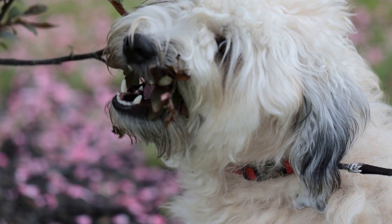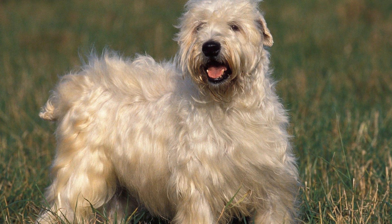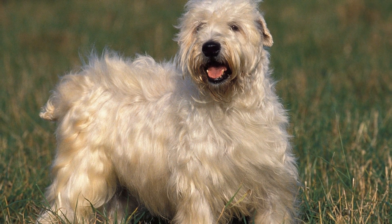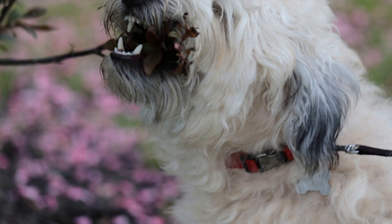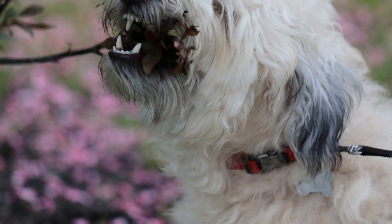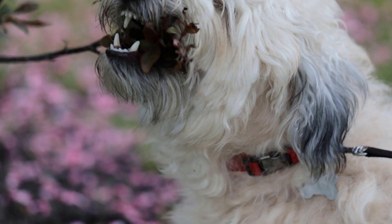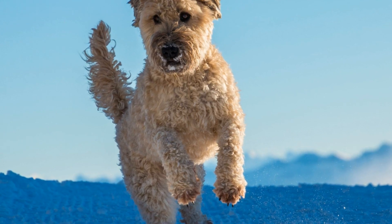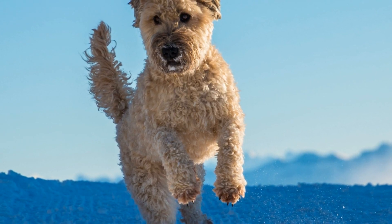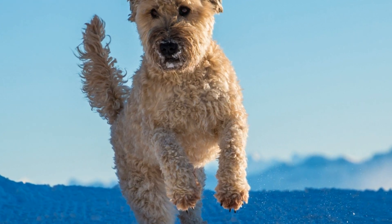In conclusion, soft-coated Wheaten Terriers have the potential to be trained for search and rescue work. Their medium size, agility, friendly temperament, and intelligence make them well-suited for such tasks. While not all individuals of this breed may possess the necessary qualities for search and rescue work, proper assessment and training can help identify those that do. With the right training and guidance, soft-coated Wheaten Terriers can make valuable additions to search and rescue teams, utilizing their natural abilities to help save lives.